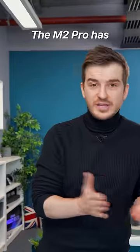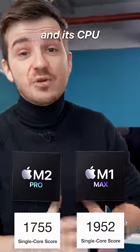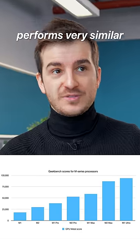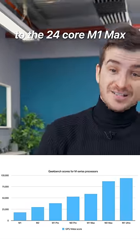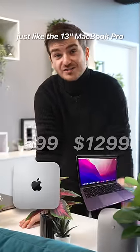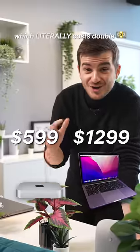Three, Power. The M2 Pro has already been benchmarked and its CPU outperforms the M1 Max, while its 19-core GPU performs very similar to the 24-core M1 Max. And the base M2 model is also quite powerful — it comes with a 10-core GPU, just like the 13-inch MacBook Pro, which literally costs double.